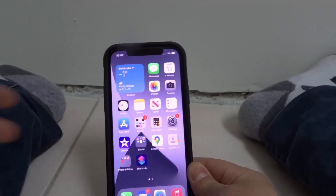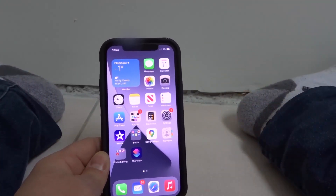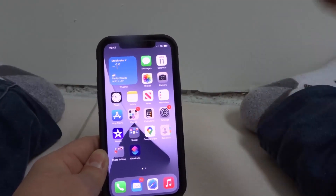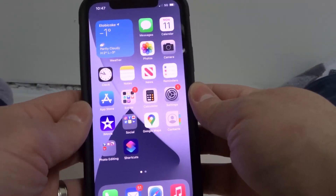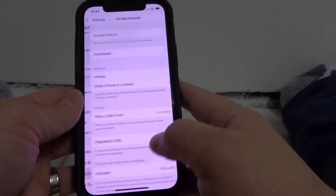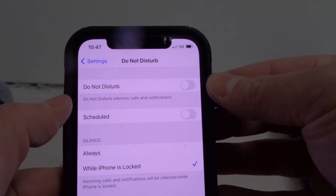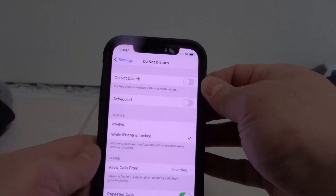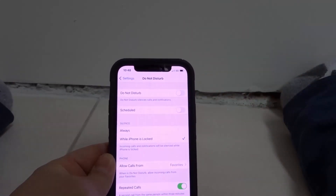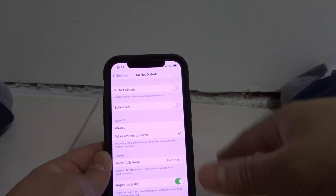Last but not least is number five. A lot of people do this by accident and this is the cause of their lack of notifications — make sure Do Not Disturb is turned off. Go to your settings app and then go to Do Not Disturb. It says right here that Do Not Disturb silences calls and notifications. So if your Do Not Disturb is on, it might cause your notifications to not appear, depending on how you have it set up.